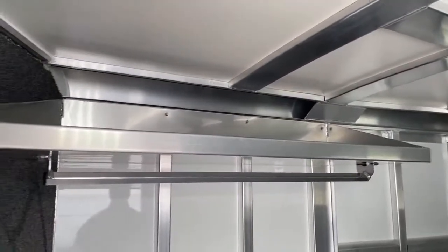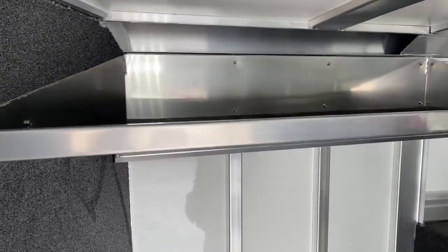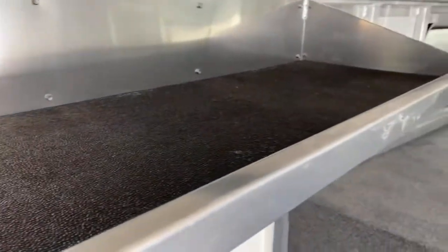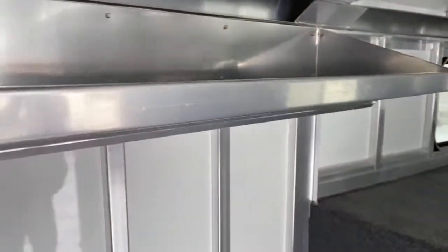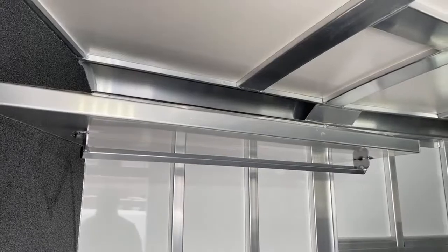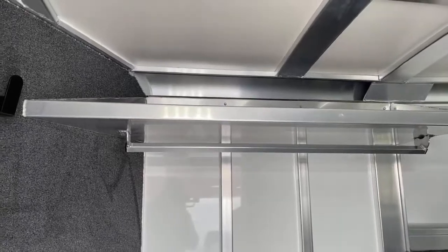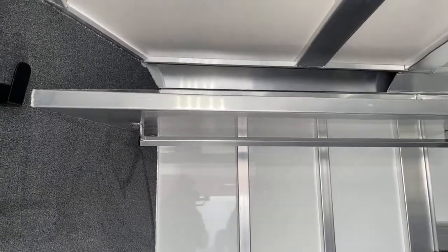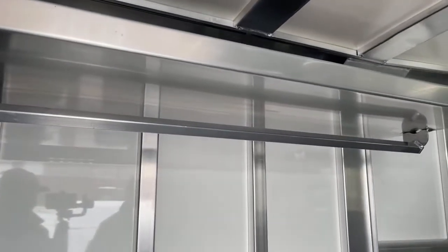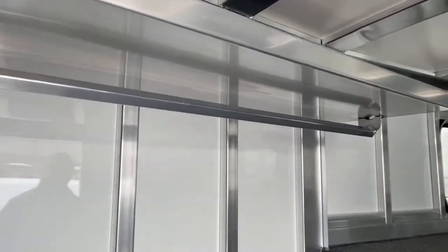Coming down your driver's side wall, we do have a shelf with a clothes rod right here. A customer pointed out the cool thing about this shelf is it's not just flat on top — it is lipped. So anything you put in that shelf, like hat boxes or cowboy hats, won't slide off and be laying on the floor when you get to where you're going. The clothes rod is really handy — you're probably not going to be living in here, but a lot of times you're not driving home in your show clothes. You can hang your show clothes back here and put on comfy driving clothes for the long hauls.